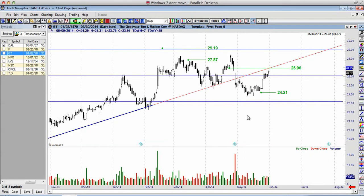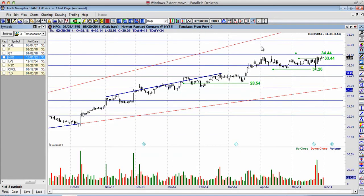GT — nothing happened last week. We had the bearish opportunity at $24.21 — didn't trigger, and that's okay. Bullish opportunity at $26.96. This looks the goods this week if, in fact, the market continues to move in the bullish direction.